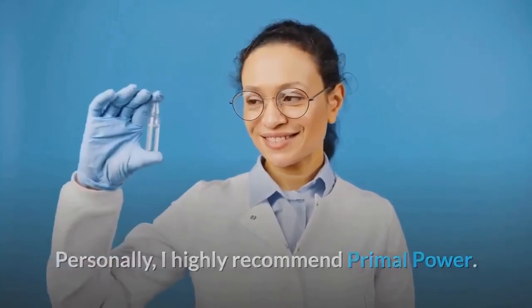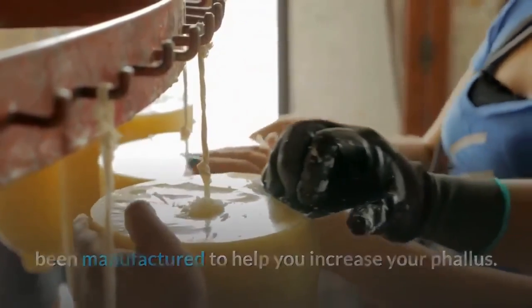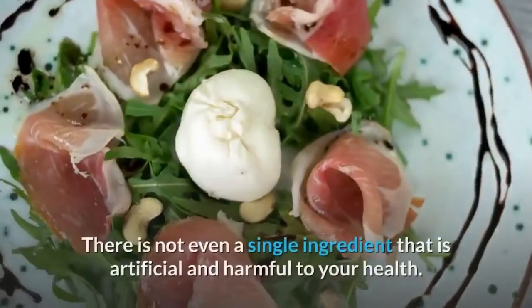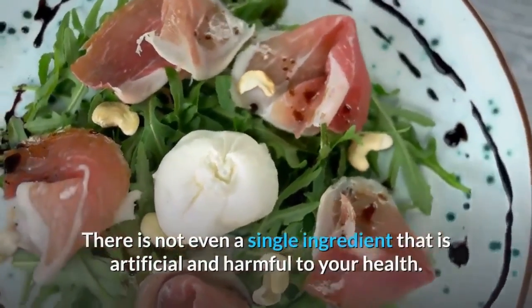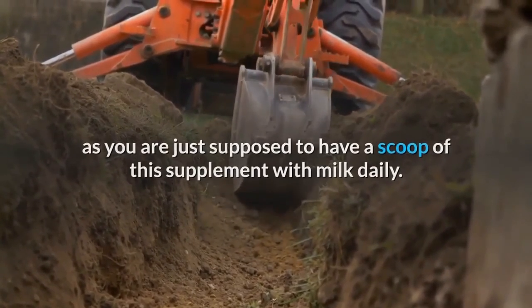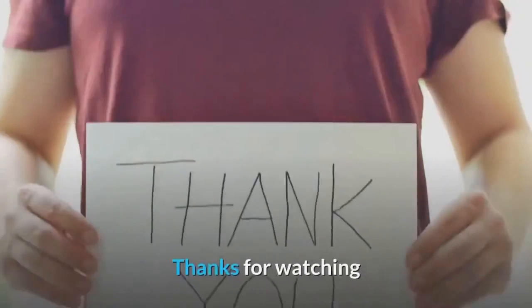Personally, I highly recommend Primal Power. This powerful dietary supplement has been specifically manufactured to help you increase your phallus. It comprises 56 potent natural ingredients — not a single one is artificial or harmful to your health. It is easy to use: just have a scoop of this supplement with milk daily. Due to the benefits discussed in this video, you must give Primal Power a try. Thanks for watching.